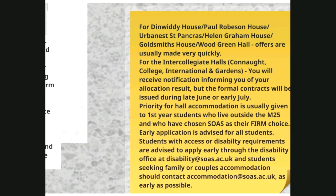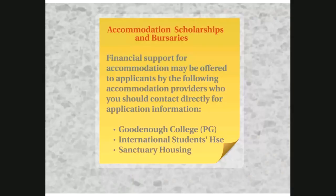If you require adapted, couples or family accommodation, please contact the SOAS Accommodation Office as early as possible for advice, registration and application procedures. Some accommodation providers in London offer bursaries or scholarships; anyone interested should go to the relevant website or drop me an email and I can direct you there.